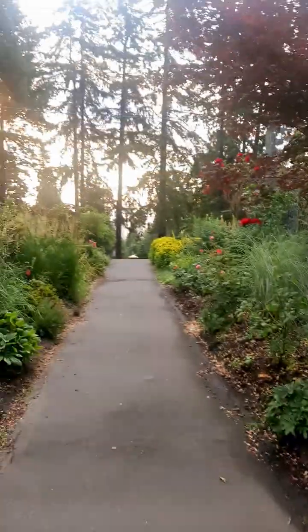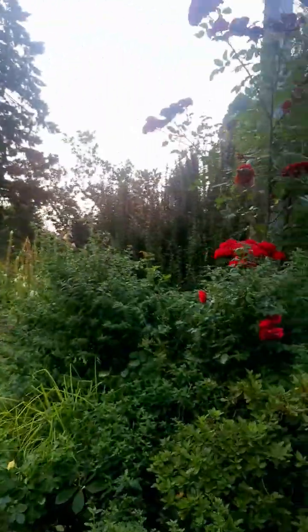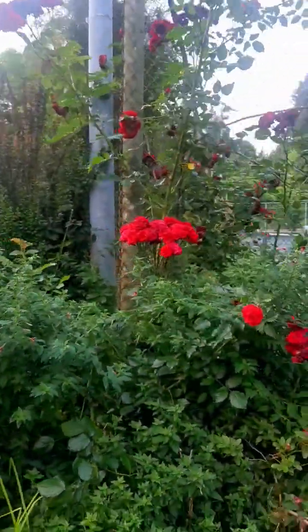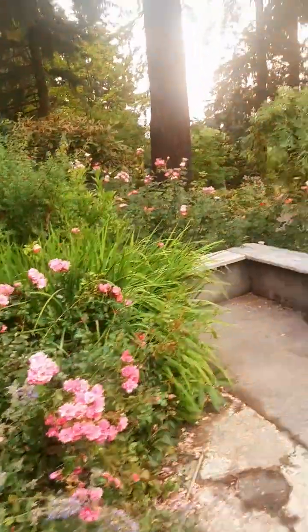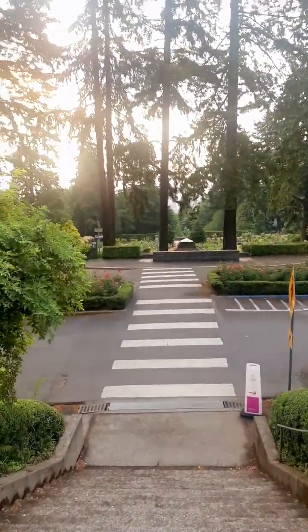They have lots of tennis courts here. As you can see, all the people over there playing tennis. There's a walkway, and lots of animals here. You come over here and you go down there, and right down there is the main part of the Rose Garden.